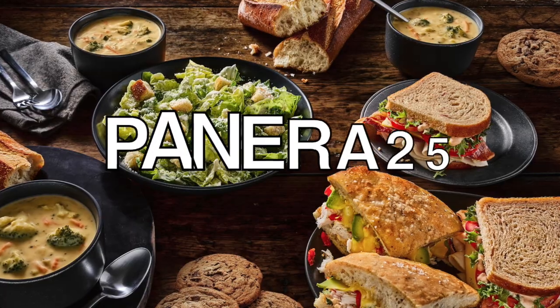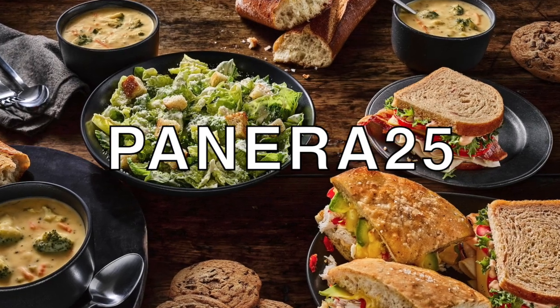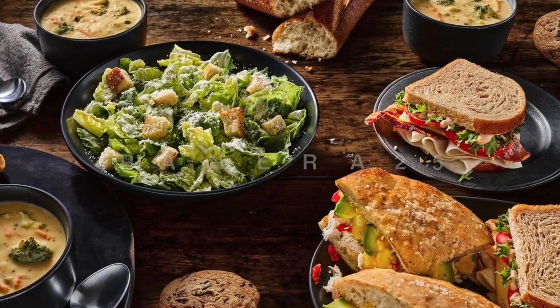Hey guys, Bex Bargains here and here is your Bex Bargain of the day. Today's bargain is a Panera bargain because right now you can use the promo code Panera25 and you can get $5 off your $20 purchase.